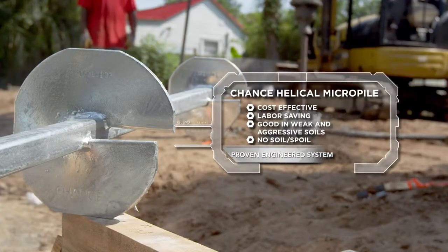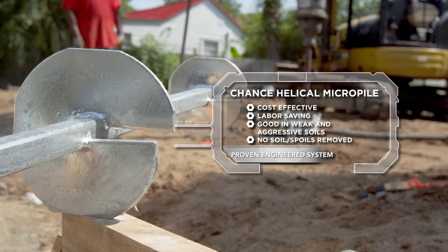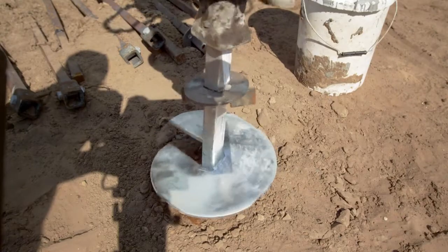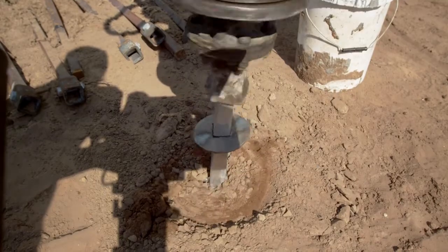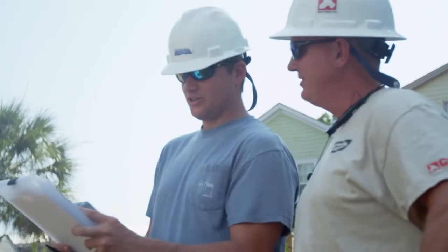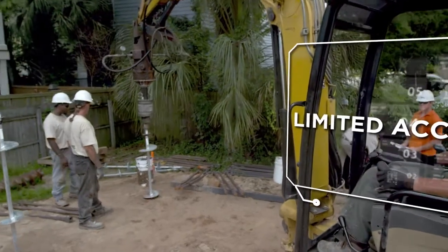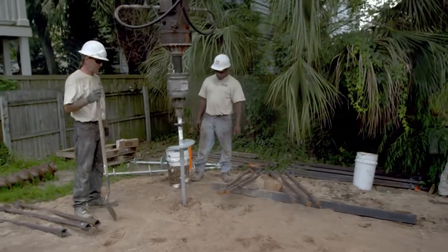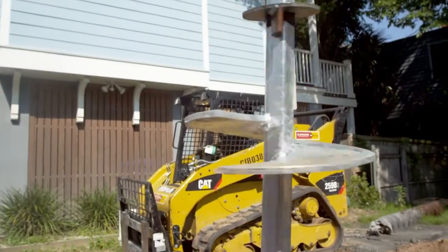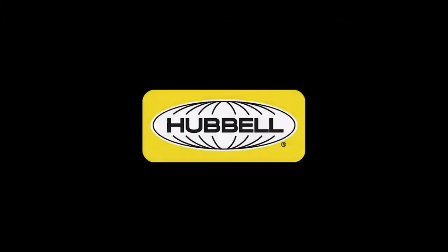A true composite pile, combining both friction and end-bearing components, the Chance Helical Pull-Down Micropile can achieve high capacities in very soft, loose soils overlying competent load-bearing strata. Whether you are underpinning an existing structure that has settled, needing a high capacity foundation for a limited access site, or even building a new structure on poor surface soils, the Chance Helical Pull-Down Micropile gives you a cost-effective deep foundation solution.